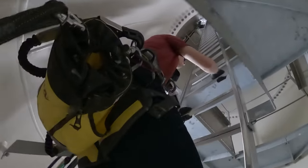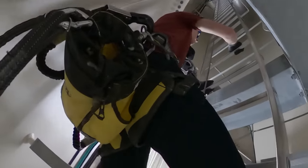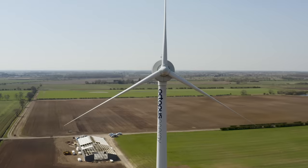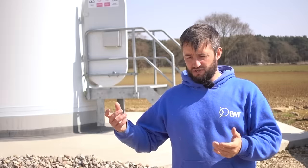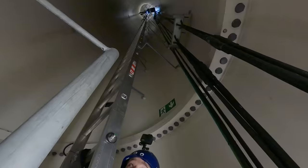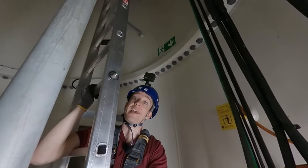Personally, I believe it's a safer job than anything else you can do because of all the backups we use. For instance, it's much more dangerous to climb a ladder six foot off the ground than it is to work 50 metres up in the air when you've got all your attachment points. If you're climbing this turbine, you need a fail safe, which is one of the reasons there's an emergency exit at the top.